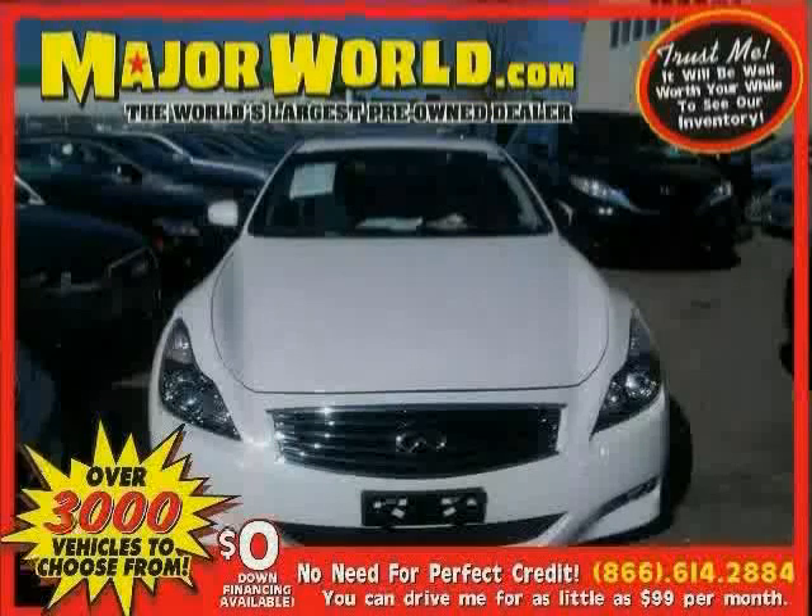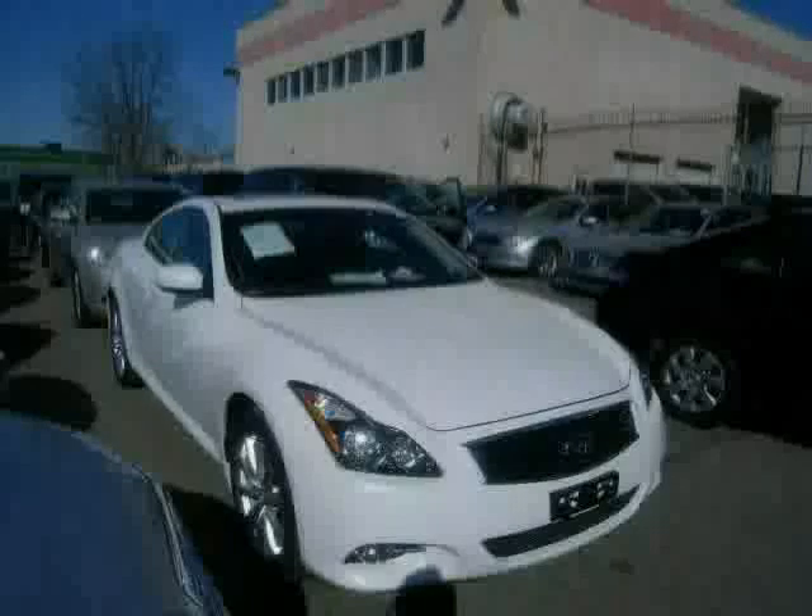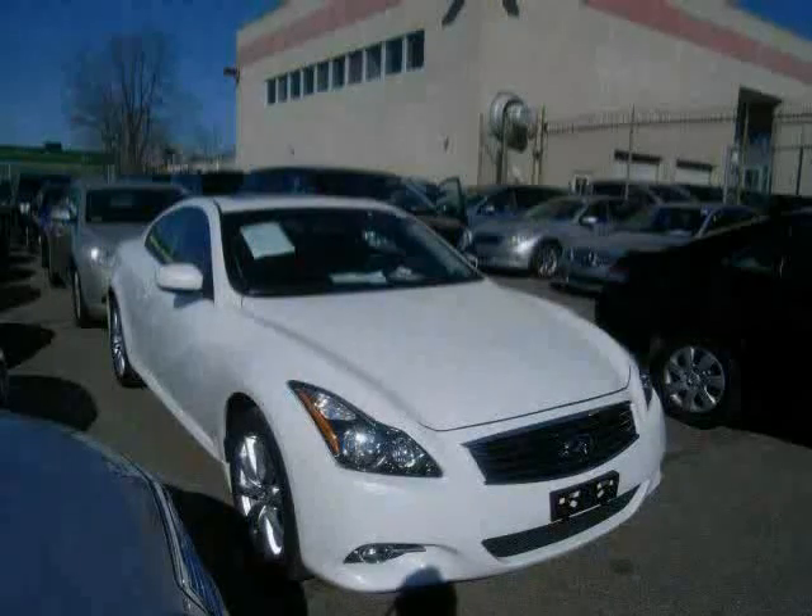Look at this 2011 Infiniti G37 Coupe equipped with power door locks, power windows, power passenger seat, heated mirrors, brake assist, anti-lock brakes, stability control, and traction control.